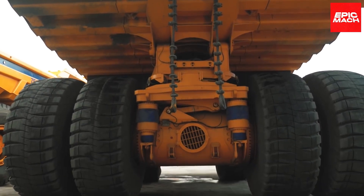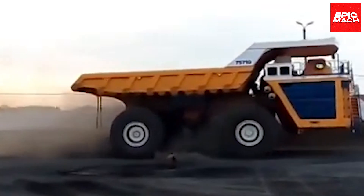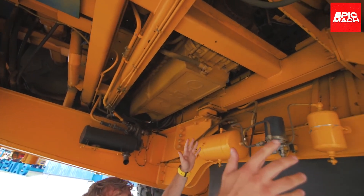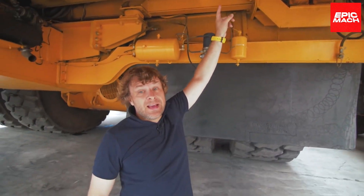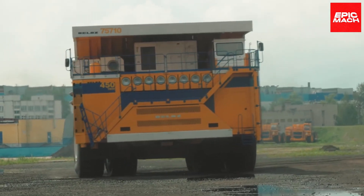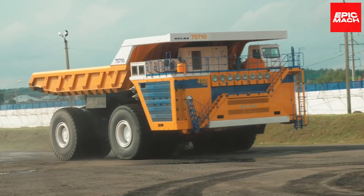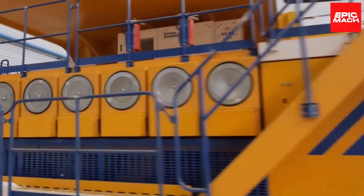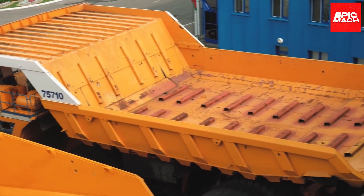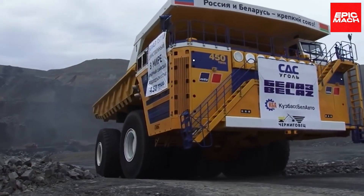Its articulating oscillating joint ensures stability over rough terrain at speed. The two-engine design combines diesel and electric drive for optimal power and efficiency across changing conditions. With a whopping 16-cylinder diesel engine generating 4,500 horsepower, the 75710 has power to spare even under maximum load. The Belaz 75710 stands at the peak of mining truck evolution. Its ultra-lightweight aluminum body minimizes weight for maximum payload capacity, and its high-strength steel frame provides the durability to endure harsh mine environments. The 75710 remains unmatched for extreme mining applications.